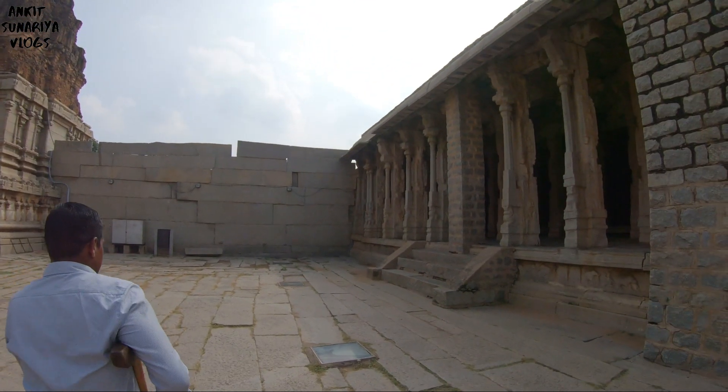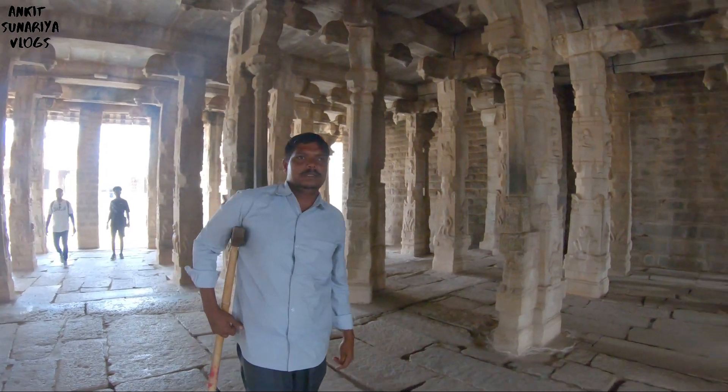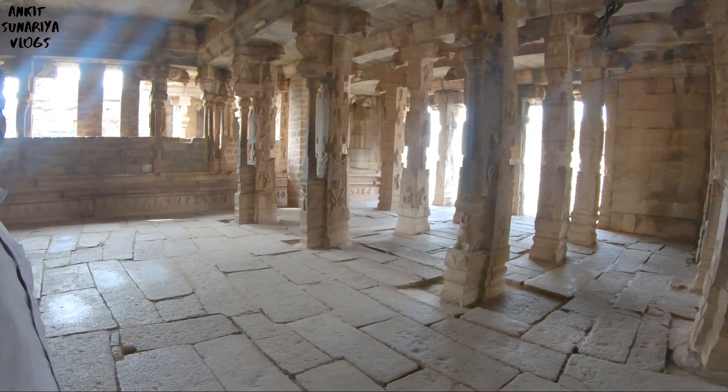This is the whole Dravidian architecture. The name is Sabha Mantapa — the meeting hall. The king was sitting on top, and the common people were sitting below. There were 100 pillars in this hall.